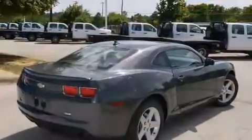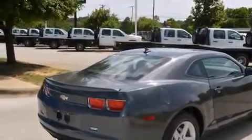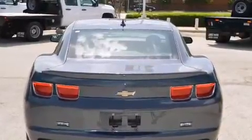Features include alloy wheels, air conditioning, cruise control, a digital information center, side impact airbags, and full power accessories.